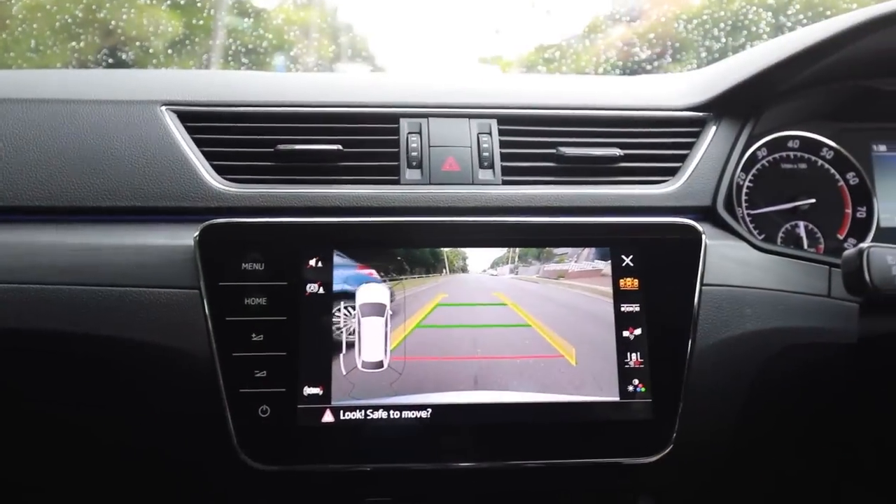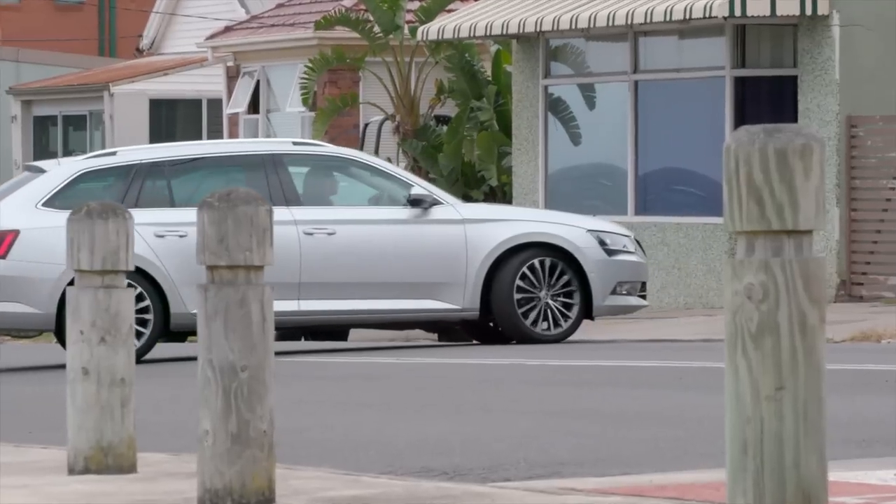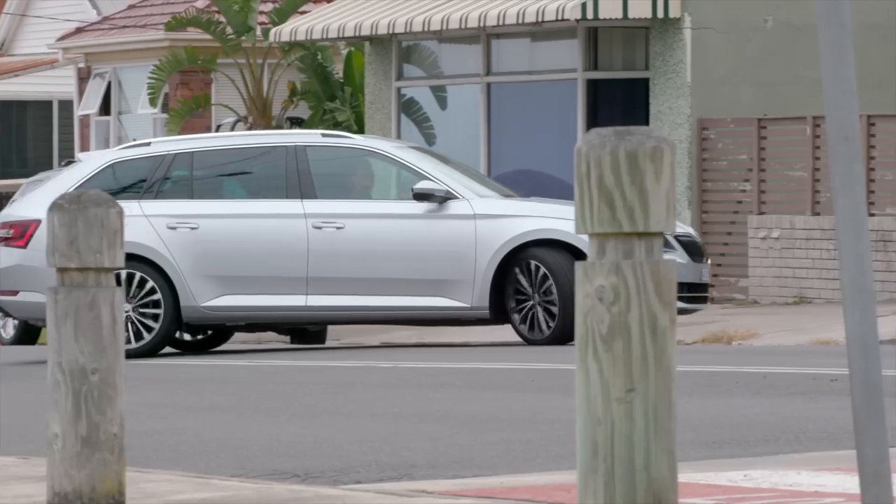Parking is a breeze with a very clear reverse parking camera and all kinds of front and rear collision warnings. And if you're really feeling lazy, this car will park itself.